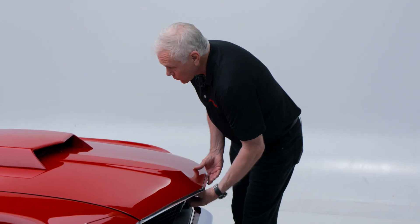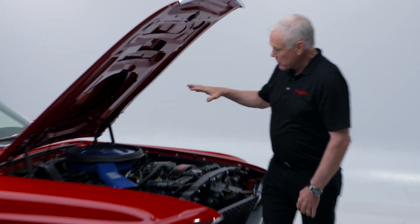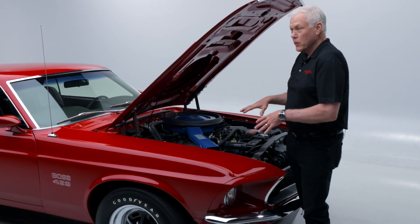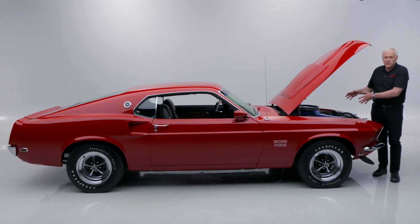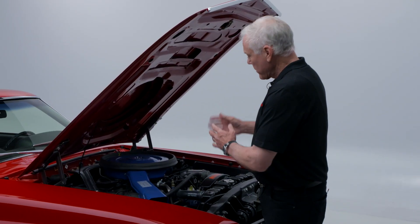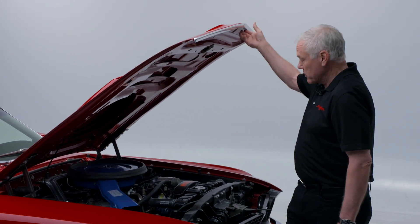What makes these cars so cool is the engine itself. This Boss 429 is shoehorned in here, so they had to send these cars to Kar Kraft and change the shock towers to fit the engine. It is a hemispherical headed engine like a Hemi, with huge ports on it, and these were made to run the super speedway so they could race the Daytonas and the Superbirds.